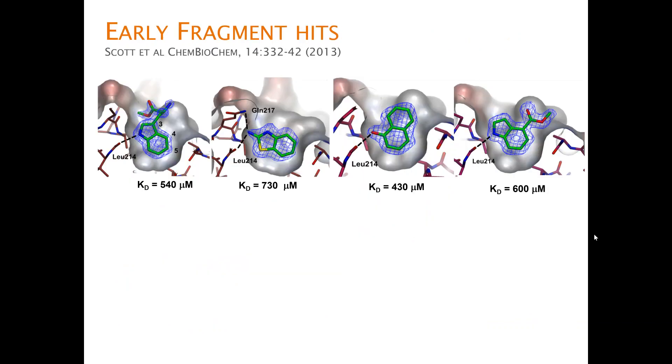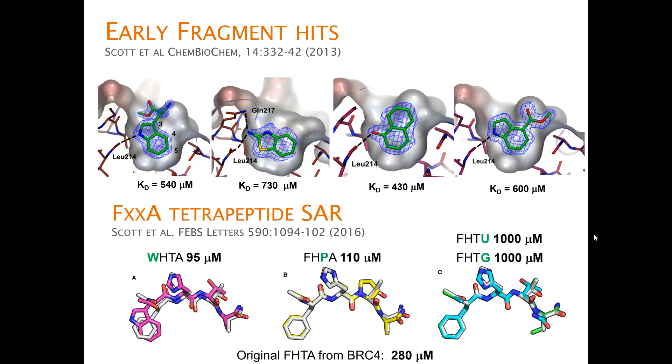We got many fragment hits from Duncan Scott's work on thermal shift and ligand-based NMR, followed by crystallography in my lab. We also explored peptide SAR together with Chris's lab on the conserved FXXA tetrapeptide, showing that both the phenylalanine and alanine pockets have particular specificities and that rigidifying the peptide could improve affinity.